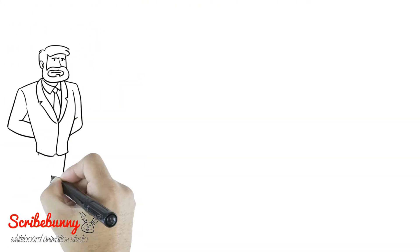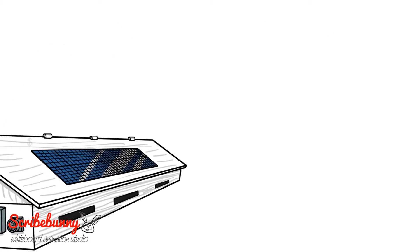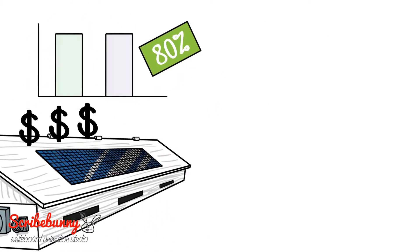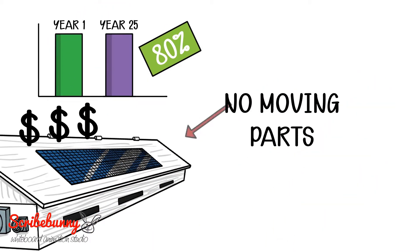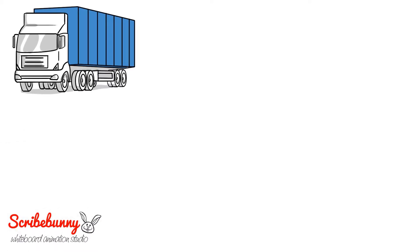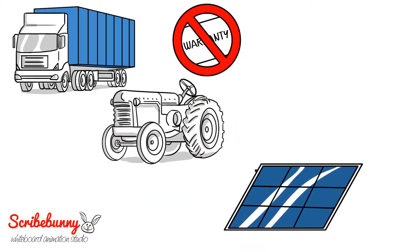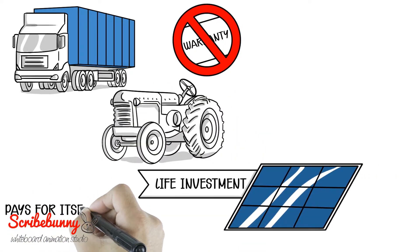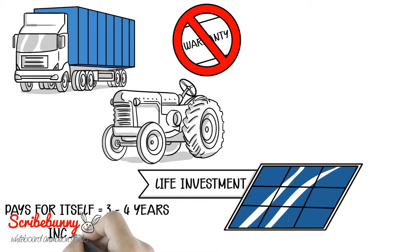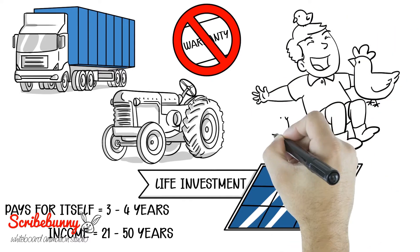One of the reasons savvy Wall Street investors choose solar is because of the warranty. The solar panels are guaranteed to produce 80% of the energy in year 25 as they do in year 1. What's more, the solar panels have no moving parts, so the expected life is 35 to 50 years. Can you purchase a truck, a tractor, or a four-wheeler with that kind of warranty? Solar is a lifetime investment that pays for itself in just 3 to 4 years and produces income for 21 to 50 years — an investment you can pass on to your children.